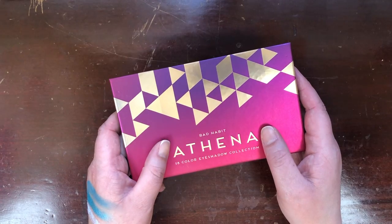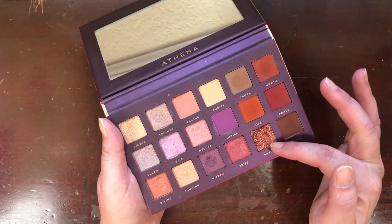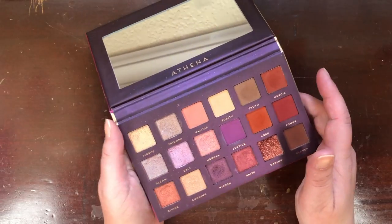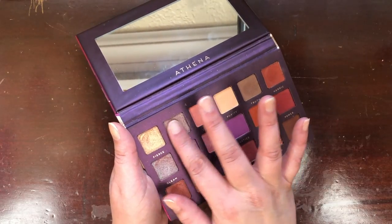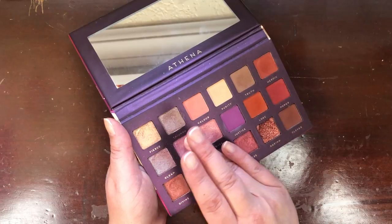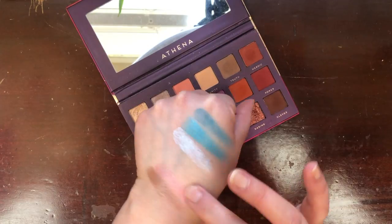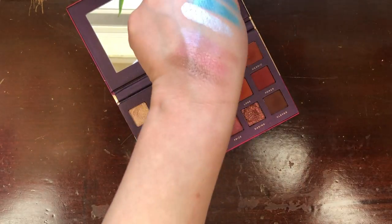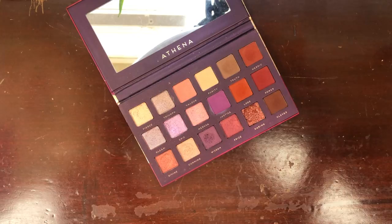This is the Bad Habit Athena palette, also from Shop Hush — a dupe for a Huda Beauty palette that I don't own. I don't love the pressed glitter in it — don't touch that, you'll lose your eyeballs — but I love the rest of the palette. Now that I have a handle on my collection, I'm hoping I'll be able to make more use out of it. It is getting older, so I either need to use it or lose it. I really love the color story, so I'm keeping it for now.